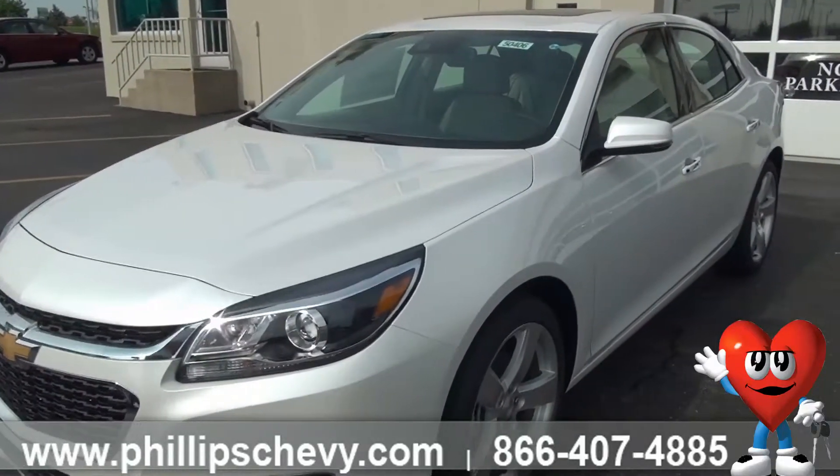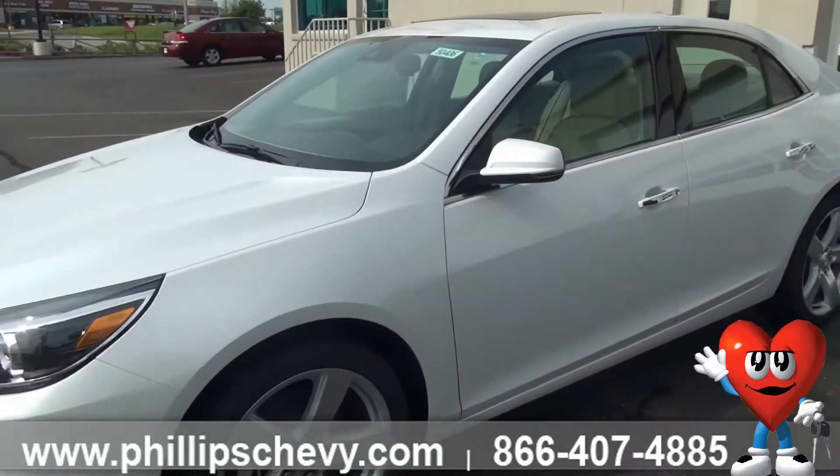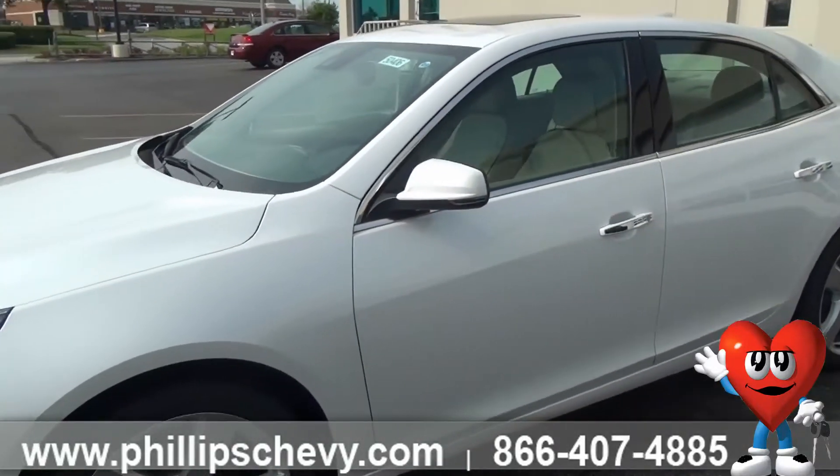10 airbags — nobody has more. On top of that, you'll be taken care of when it comes to warranties: five years, 100,000 mile powertrain warranty.